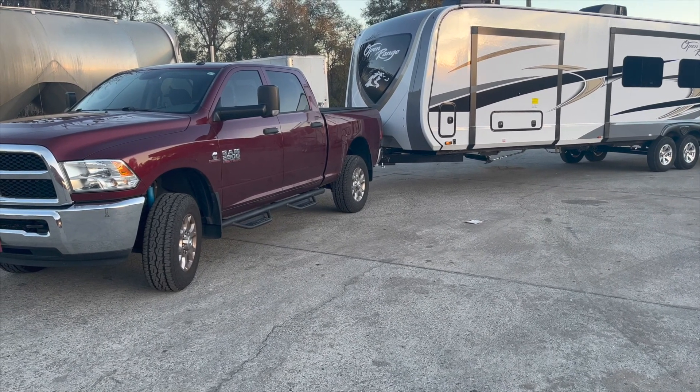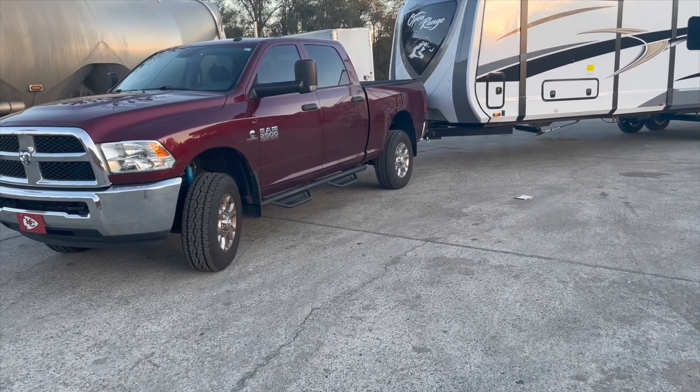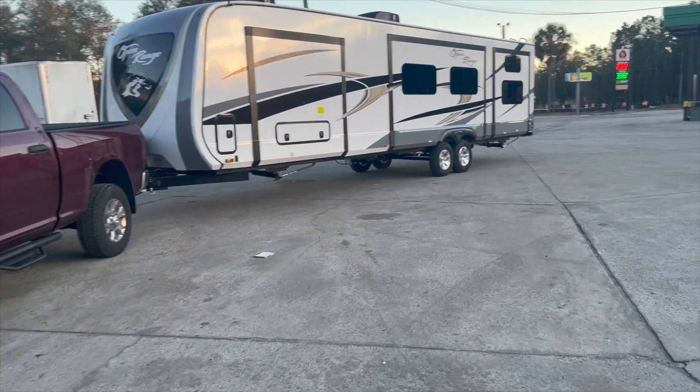Anyways, had to stop here to get some fuel. I'm getting like 10 miles to the gallon pulling this thing, but surprisingly, for as big and heavy as it is, I think it tows better than the last one, which was smaller.